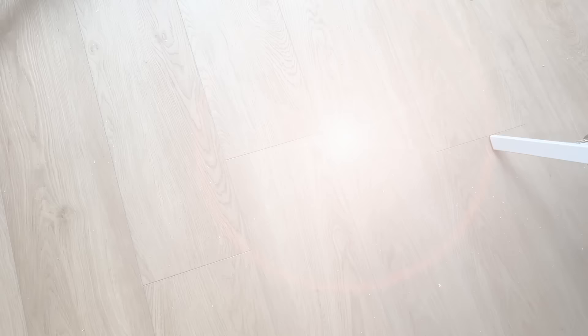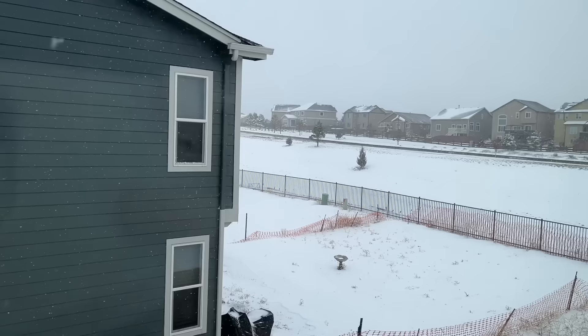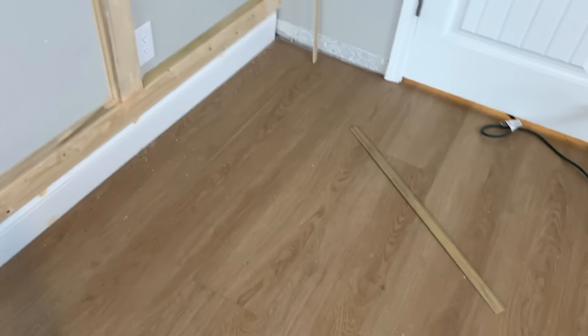It definitely would have been easier if we'd just hired someone, but if that's not in the cards for you, I wouldn't let that stop you from getting new floors — they are definitely doable. Not easy, but very very doable. These floors are so beautiful, though there's dust everywhere because our miter saw is up here since it's a literal snowstorm outside.